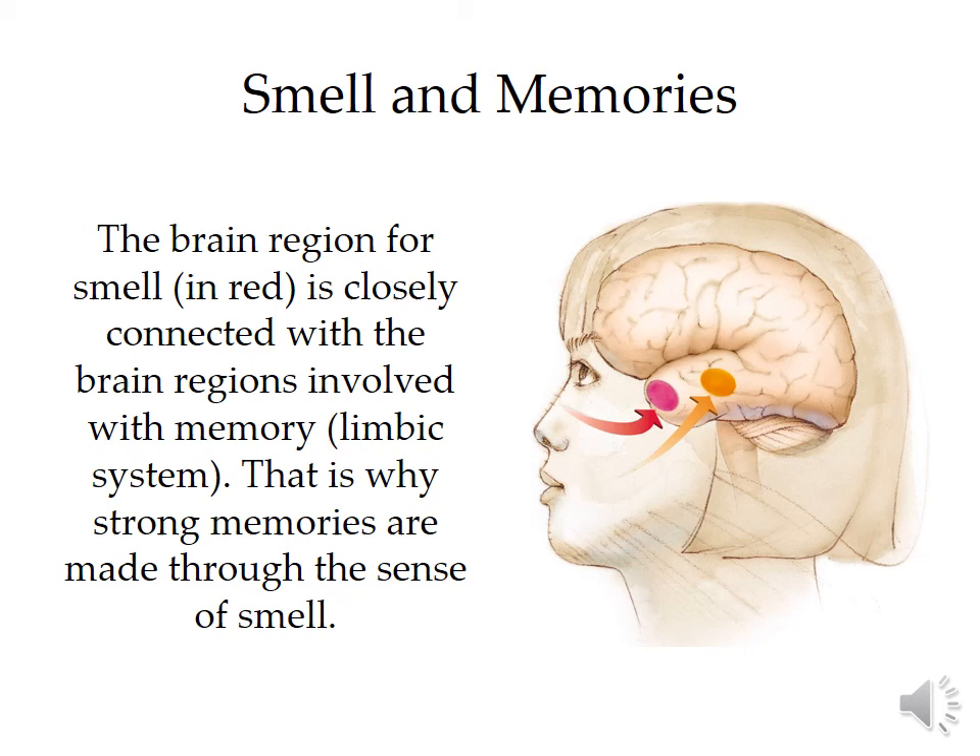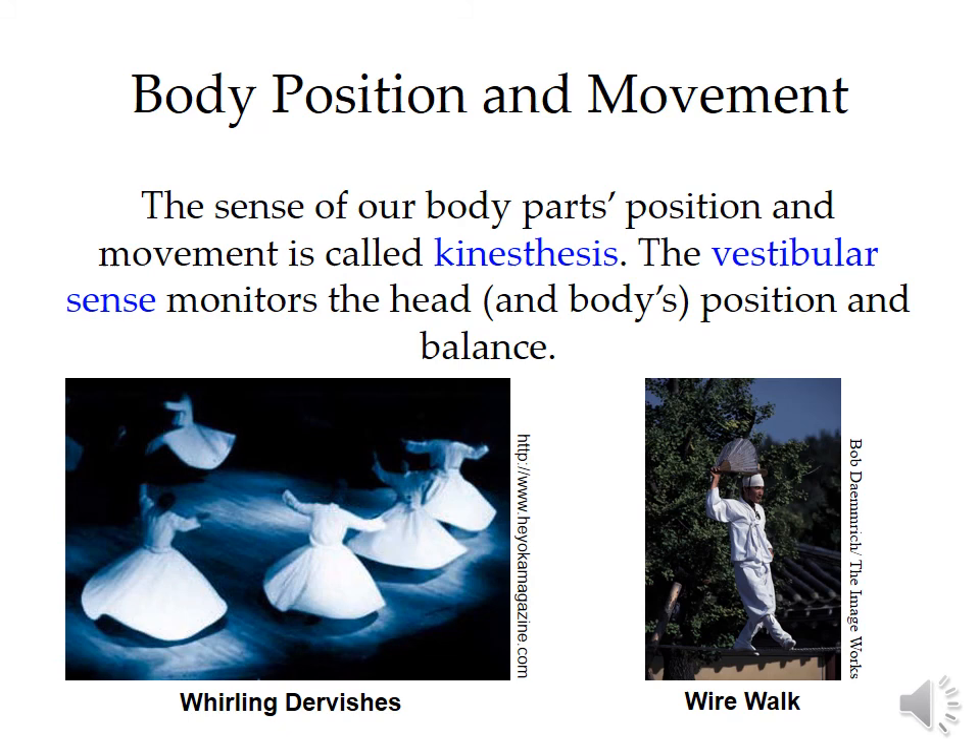Smell is highly linked to memory. A lot of the neural connections for your ability to remember have to travel through the region of the brain that detects smell. So if smell triggers a memory, that's why those areas are highly interconnected.